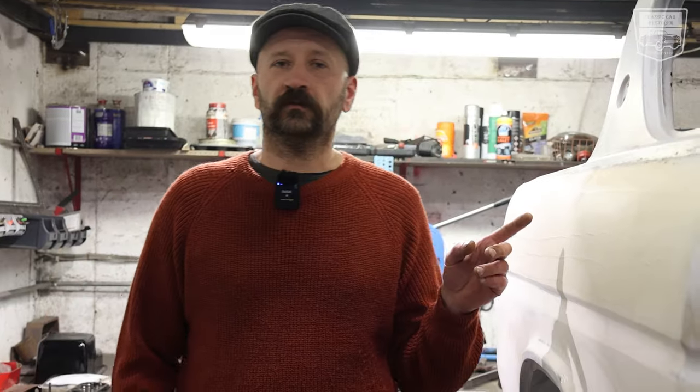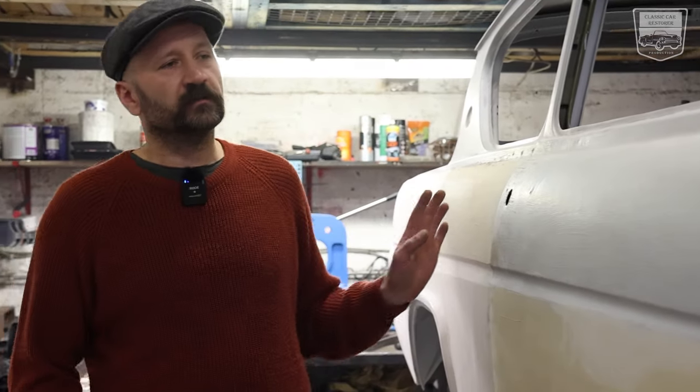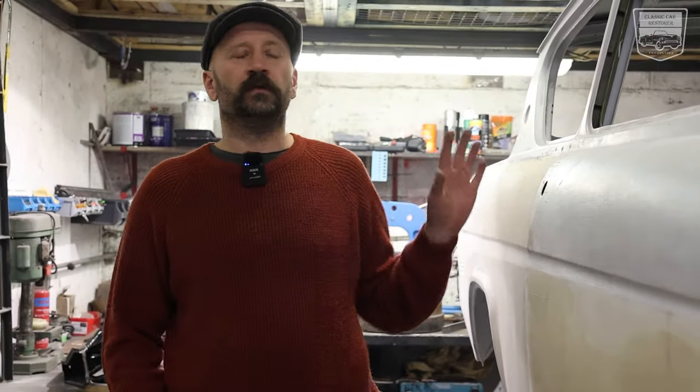So we made a deal with the customer and decided to do a full restoration — which is not the same thing as a repair; restoration and repair are not the same things. This car is completely rebuilt: first sandblasted, then treated with rust chemical removers and all the other things.